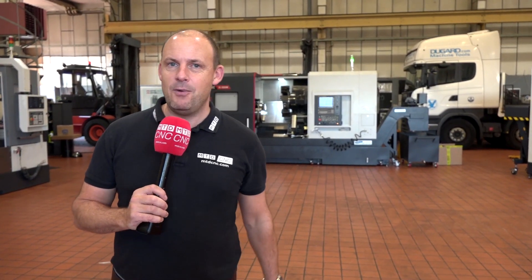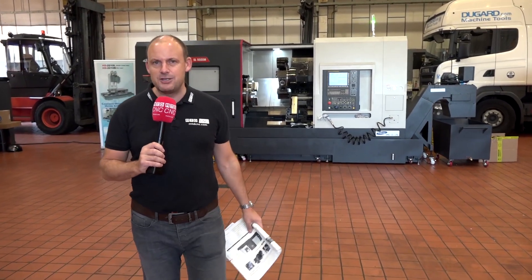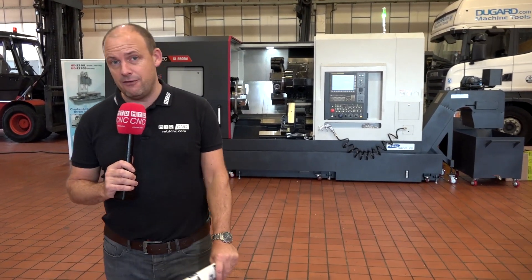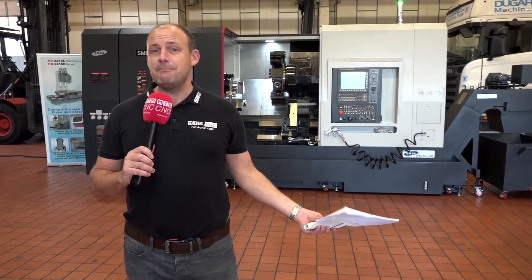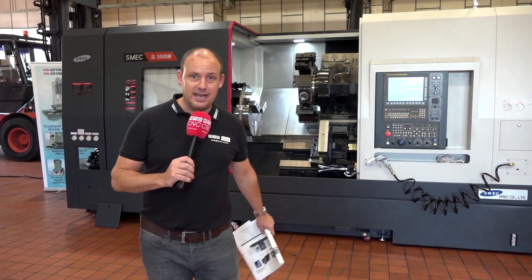If you're looking to challenge for that heavyweight title then you'll need a heavyweight machine. How about this one here behind me from Dugard? This is a Schmeck turning center, an SL5500M. Schmeck stands for Samsung Machine Tools Engineering Company, been delivering machines like this since the 1980s.